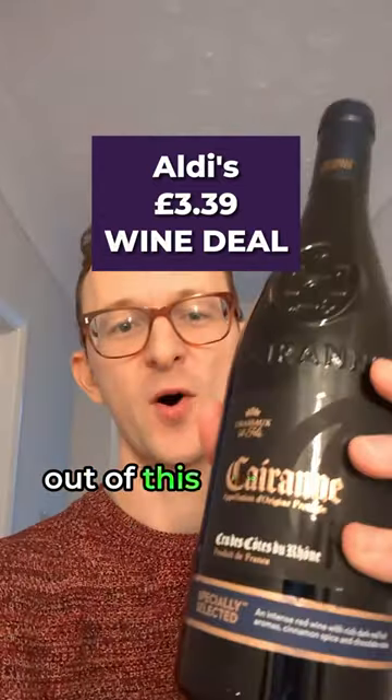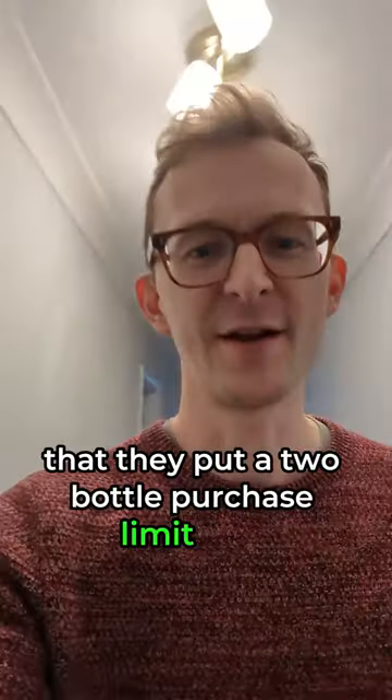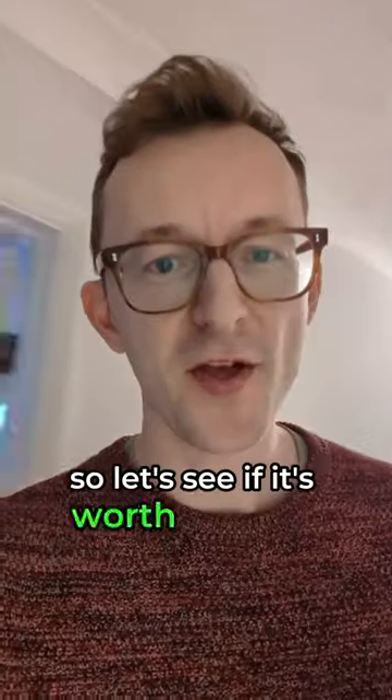You guys have been clearing Aldi out of this wine this week, so much so that they've put a two-bottle purchase limit on it. I've managed to get myself one, so let's see if it's worth the hype.